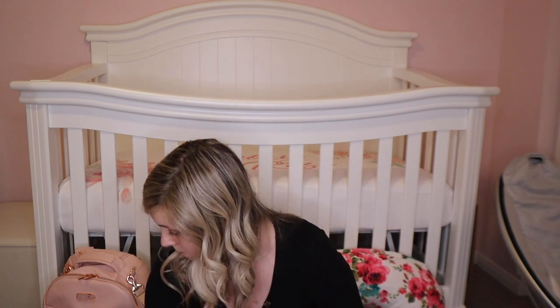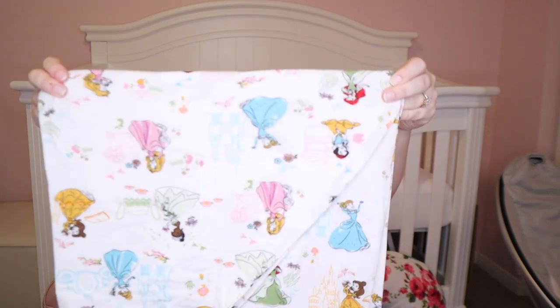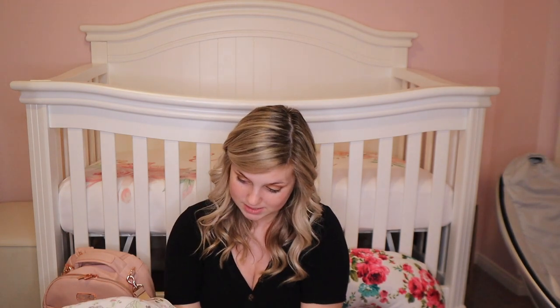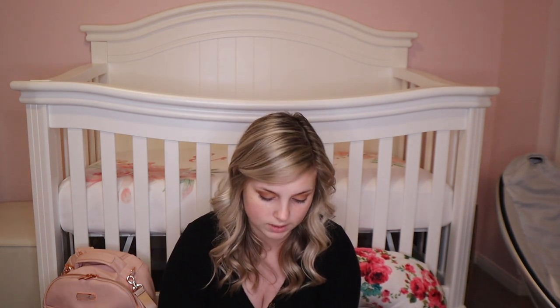I have two burp cloths. I also have this breastfeeding cover — it's a Milk Snob cover with princesses on it. My grandma got me this for Christmas, it was one of my requests. It's so cute — it has Aurora, Sleeping Beauty, Cinderella, Belle, Tiana, and Ariel, who is one of my favorites. I'm going to use this to cover her car seat whenever we're leaving the hospital.